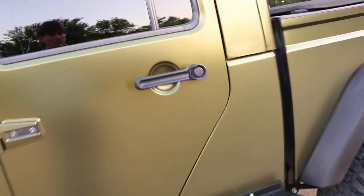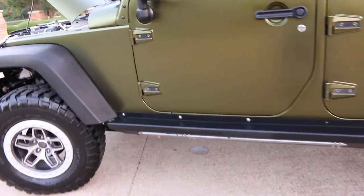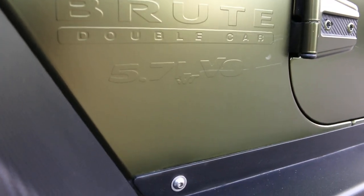If you want the Jeep to be back to silver, the wrap can be removed. It's also got the rock sliders. And if you look carefully, you can see underneath the wrap it says Brute Double Cab 5.7 liter V8.